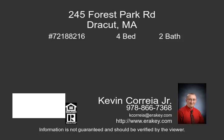Come see this oversized raised ranch located on a desirable cul-de-sac road in Draycutt. The first floor features three bedrooms, one full bathroom, the family room, and eat-in kitchen.